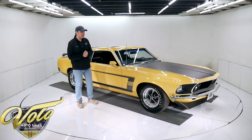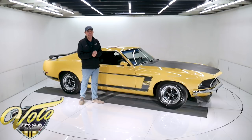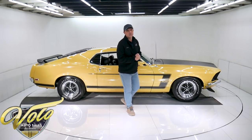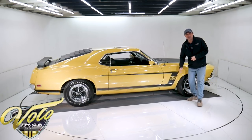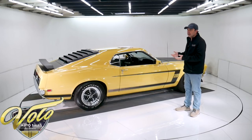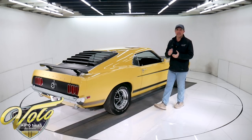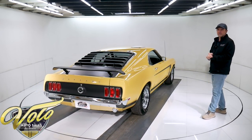Some other interesting tidbits of information: they made about 1,600 of these — that's a pretty low number. In 1970, they made just over 7,000. So the '69 Boss 302 is much more scarce. Where did they come up with the name Boss? The guy that was in charge of creating this car — everyone was asking him at Ford what he was working on, and it was supposed to be hush-hush. He said, 'I'm working on something for the Boss.' So there became the name: the Boss 302.